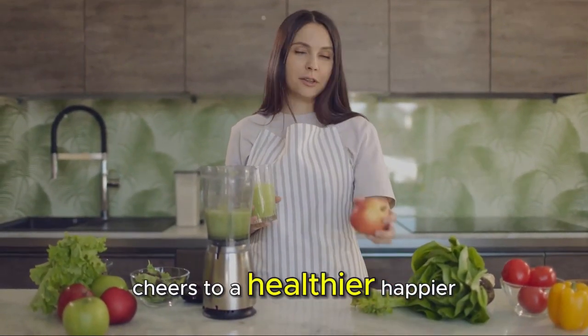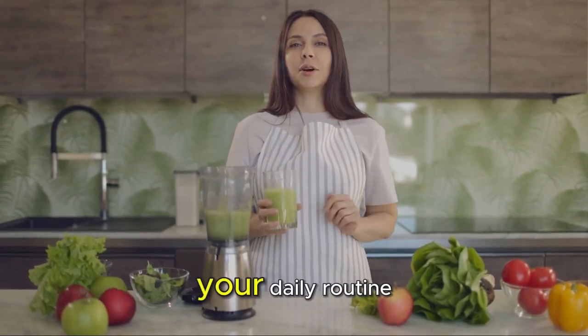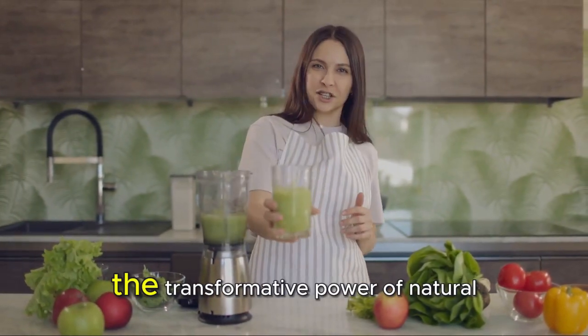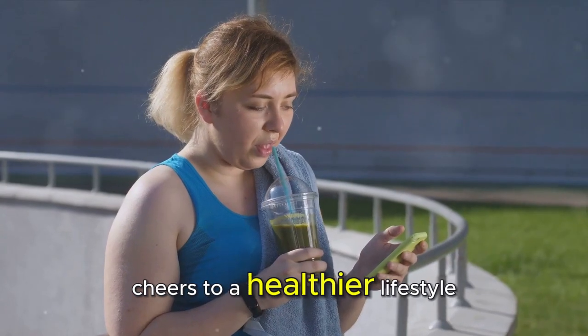Cheers to a healthier, happier you! I challenge you to try incorporating these five juices into your daily routine and experience the transformative power of natural ingredients. Cheers to a healthier lifestyle — bottoms up!